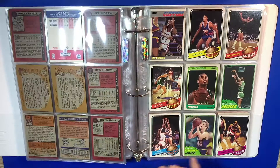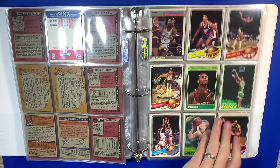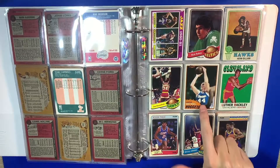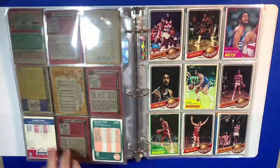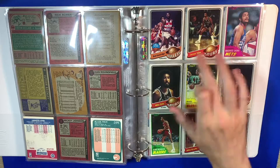Here we have Nate Archibald with the Celtics. Terry Cummings, Chris Ford. You got some Rick Robey action — Rick Robey, Dan Issel, Reggie Theus, Fat Lever. Got Lloyd Free again. James Silas, Bob Dandridge.